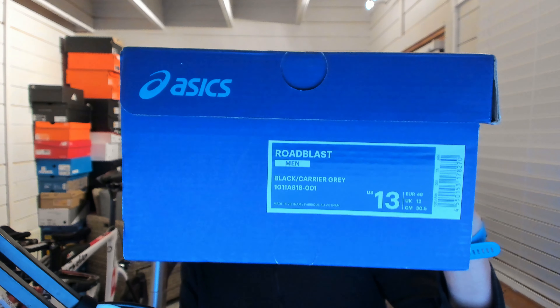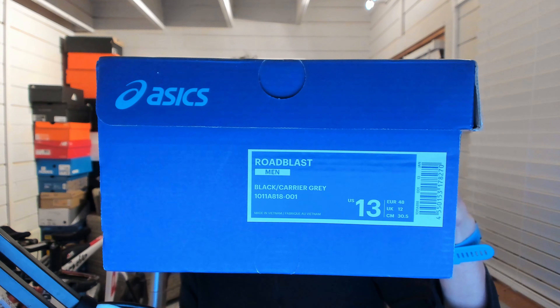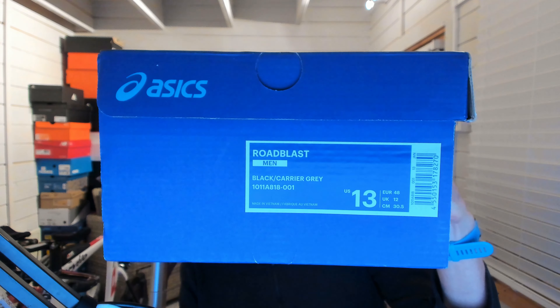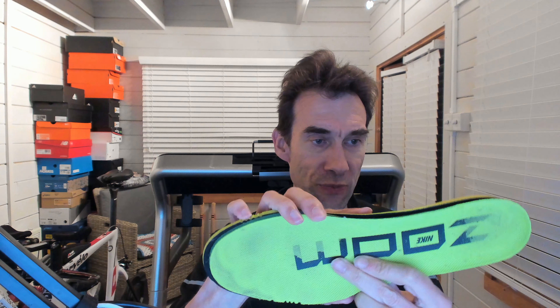Here's the box for my Road Blast in UK 12, and the centimetre size says 30.5, as shown on their size chart. Although Asics quotes 30.5cm for UK 12, if I take out the insole and measure it, it actually comes up 32 centimetres — exactly the same as my Turbo 2. Putting them side by side, they appear to be pretty much exactly the same. So basically, an Asics 12 is equivalent to a Nike 13 — a whole size difference.